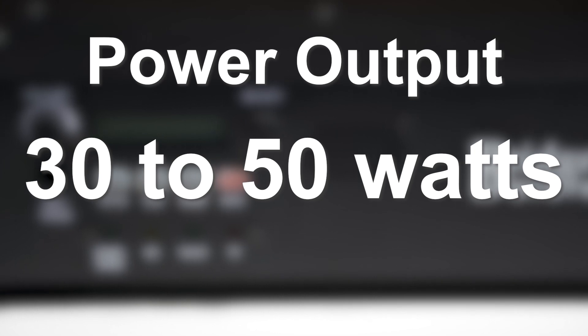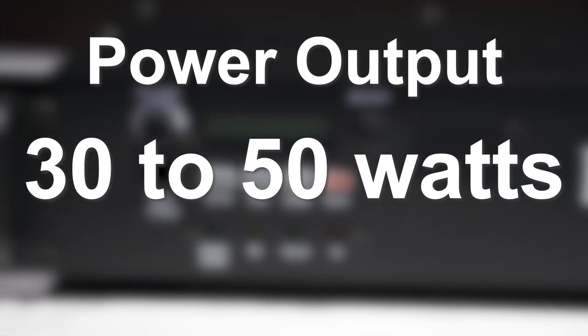Power output of each repeater system varies from 30 to 50 watts, depending on their use. Your repeater's power output will run continuously when operating, helping you maintain a strong signal.